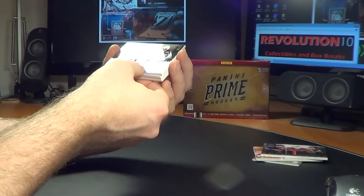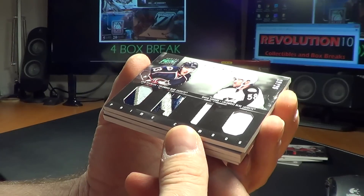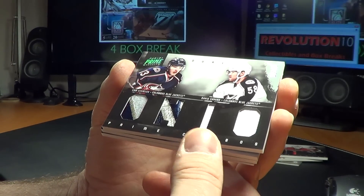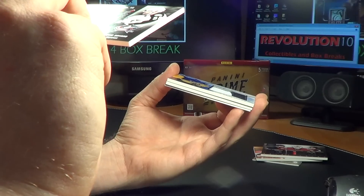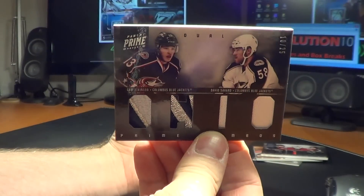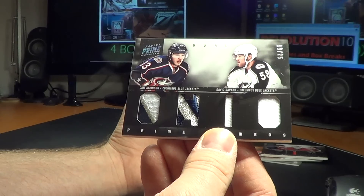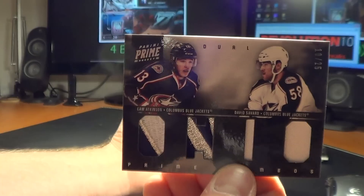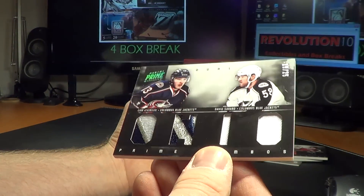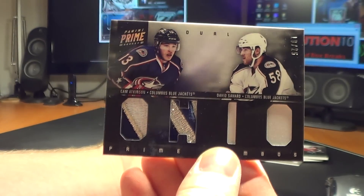This is a gorgeous card for the Columbus Blue Jackets — Prime Combo dual. This looks like... yeah, it's a patch. Sweet patch, nice hit for Columbus. Cam Atkinson on the left and David Savard on the right. You can see that's a nice shiny stitching, and the right side is just a plain white one, but still a pretty sweet hit for the Blue Jackets.